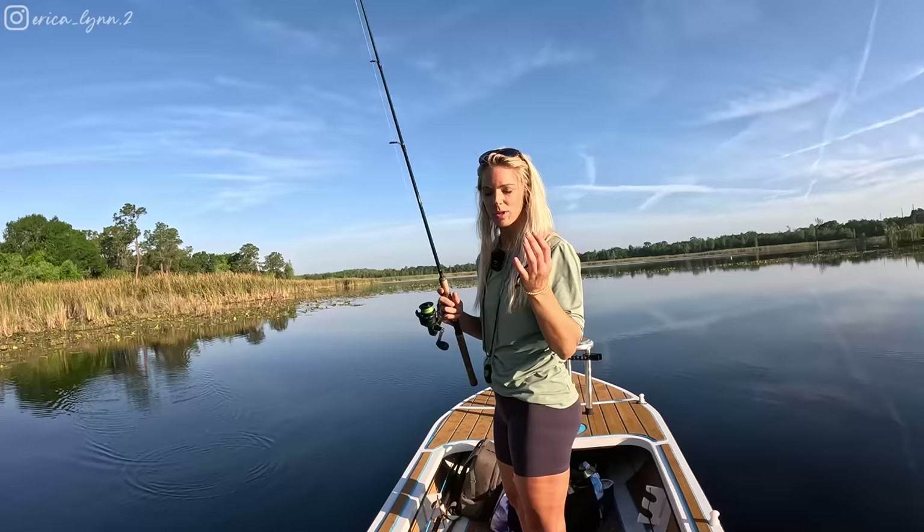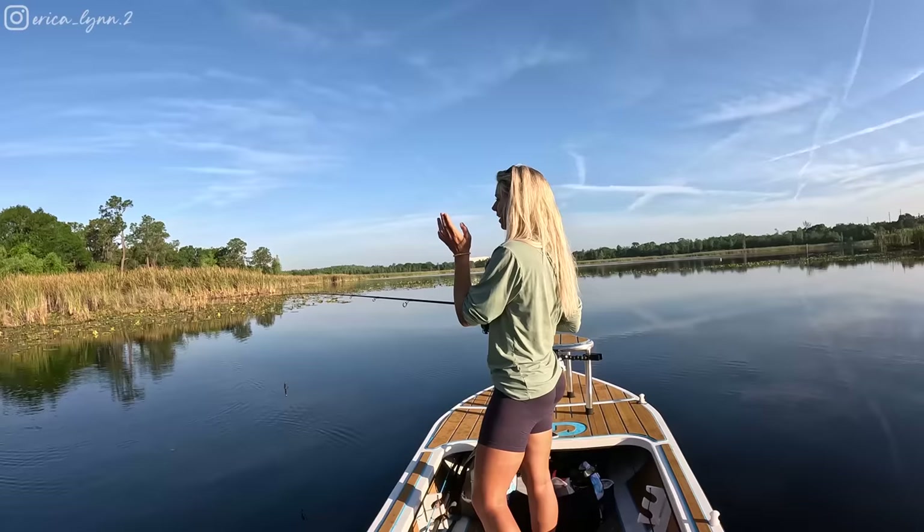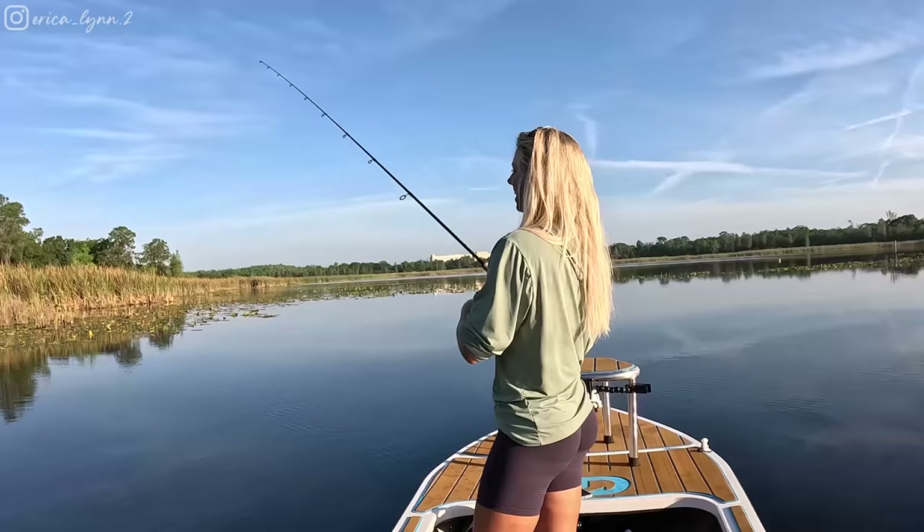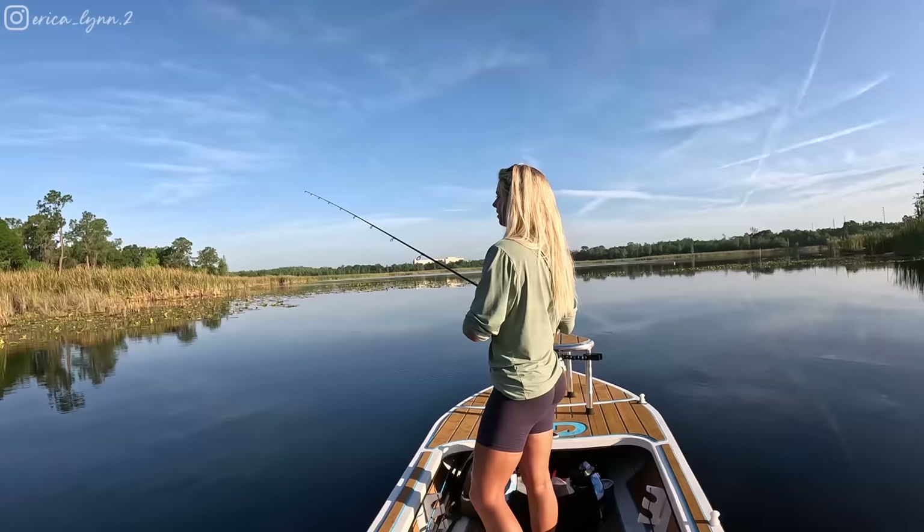These Gambler paddle tails are one of my favorite things to throw for bass — it's usually my go-to. It's so versatile. Right now I'm using it through the lilies. I have it rigged weedless, so it usually doesn't get caught on much. Just waiting for something sitting underneath.